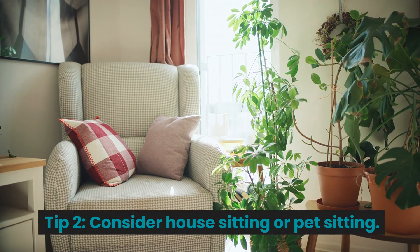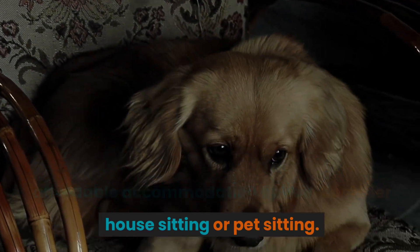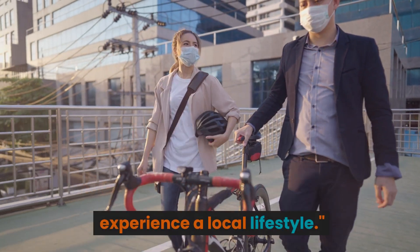Tip 2: Consider house-sitting or pet-sitting. If you're looking for a more unique and affordable accommodation option, consider house-sitting or pet-sitting. This is a great way to save money and experience a local lifestyle.